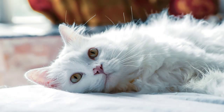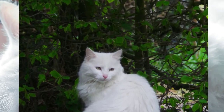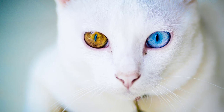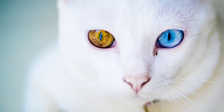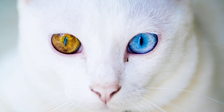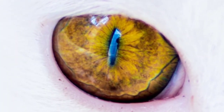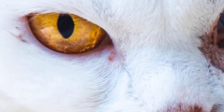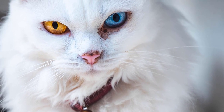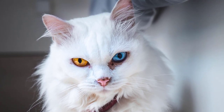Some of the earliest breeding programs for the Turkish Angora started in Persia in the 1900s, but disappeared as a separate breed. In 1962, the Ankara Zoo allowed an American colonel and his wife to take a pair of cats home. Following this, several other Westerners were given Turkish Angoras, and the breed was officially established in North America in the 1970s.